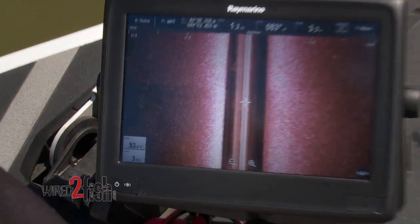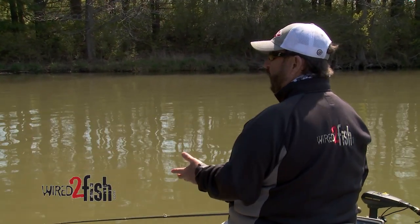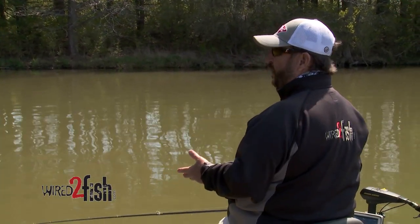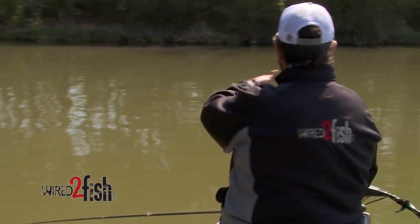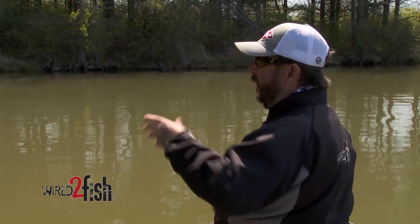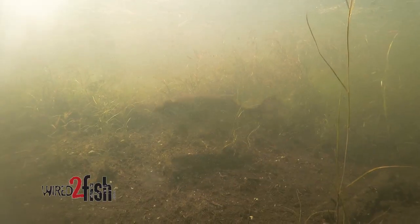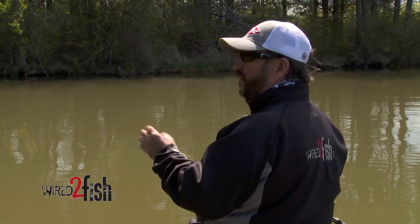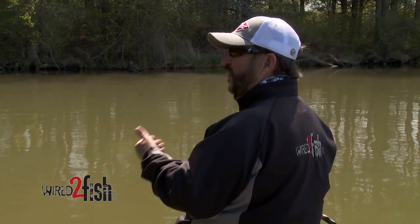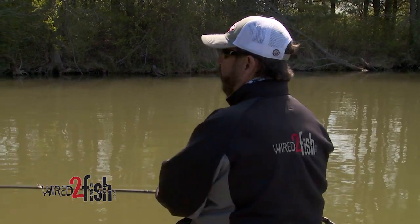We've got 54 degree water temperature today and yesterday when we fished this area it was 50. You try to find an area where there isn't as much wind and where the sun hits it a majority of the day. I look for pockets like this one — it'll warm quicker because it's south facing. These are where the first fish will move in: they'll come into these pockets and look for a place to spawn or something to eat. Protected pockets, south-facing banks, and someplace where the creek channel is fairly near — that's a really good rule of thumb for finding your springtime fish.